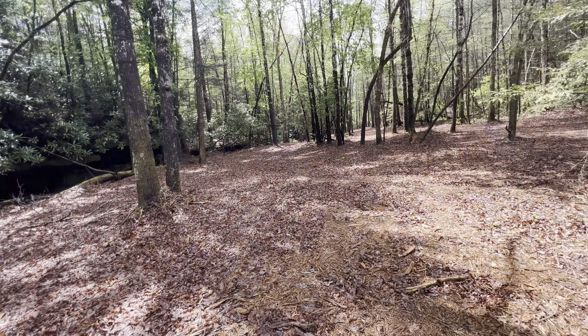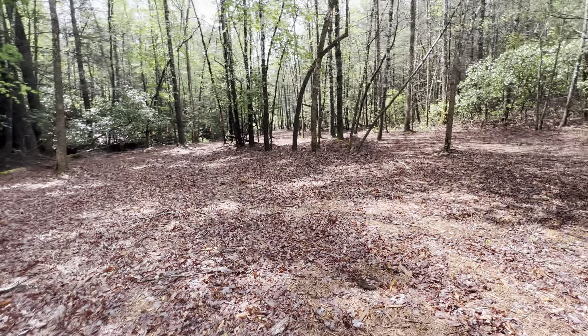It's so nice. As you can see, the rock wall continues on down this way.